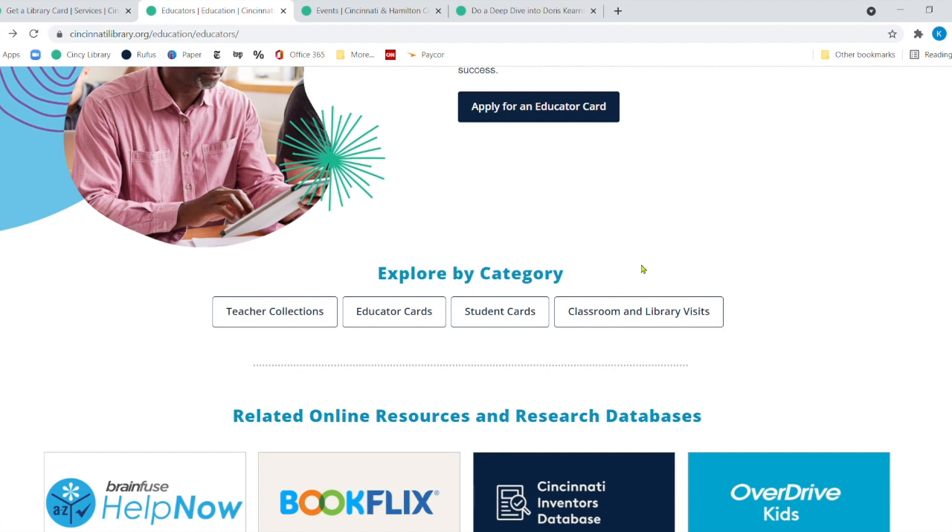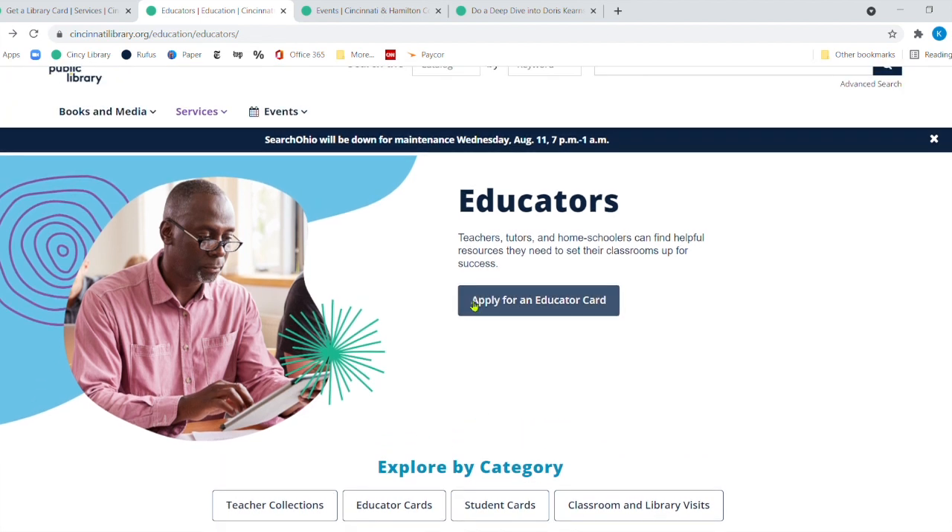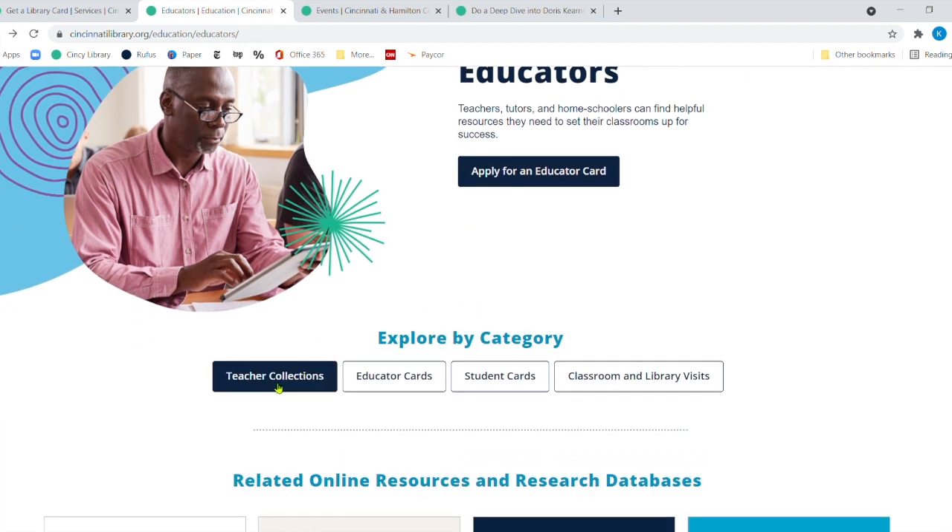So let's recap. You definitely want to start out by getting an educator card — if you're a teacher, tutor, or homeschooler, you can get one which gives you up to 200 items. For teacher collections, you can either have them delivered to your school — either your school is already on the list, or you request delivery if five teachers in your building have educator cards. Then you can request your building be put on pickup and delivery. Or you can have a collection put together at the branch closest to you, or pick up a collection at any of our branches.